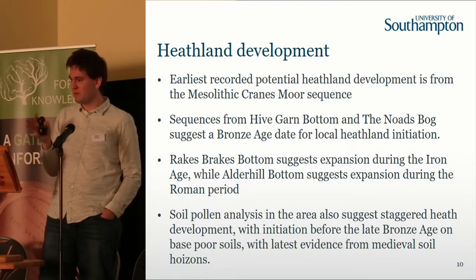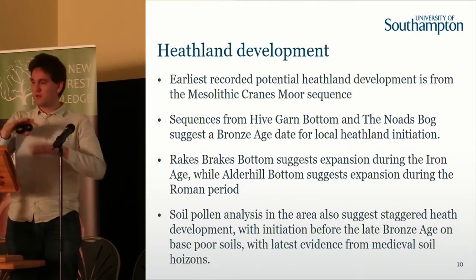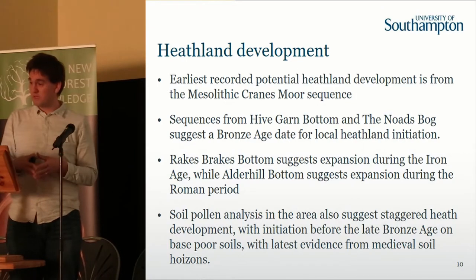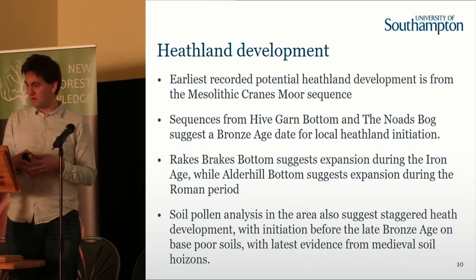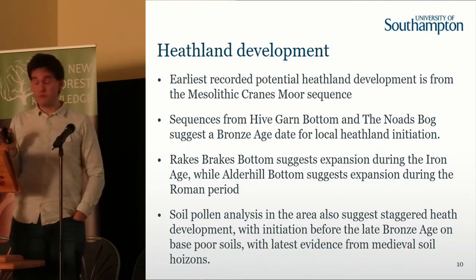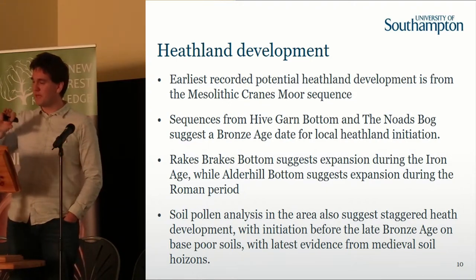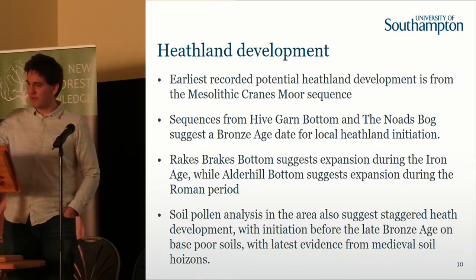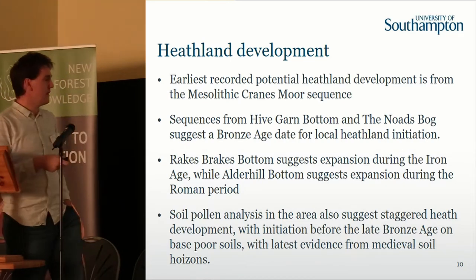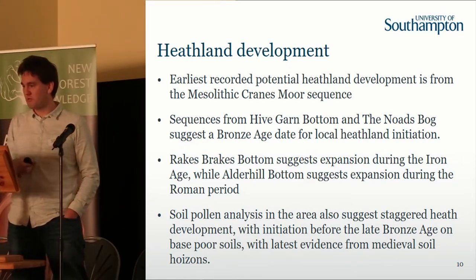This ties in nicely with the main concentration of the pottery industries, which Mike will talk about later. So the bogs give you an overview, but we can also go to the buried soil pollen, because that gives us a snapshot of when those monuments were formed. We can see variations within that record as well — standard heath development particularly mid to late Bronze Age, associated with very base-poor soils, things that are overlying the plateau gravels, and then some of the latest elements of heath development in medieval soil horizons.